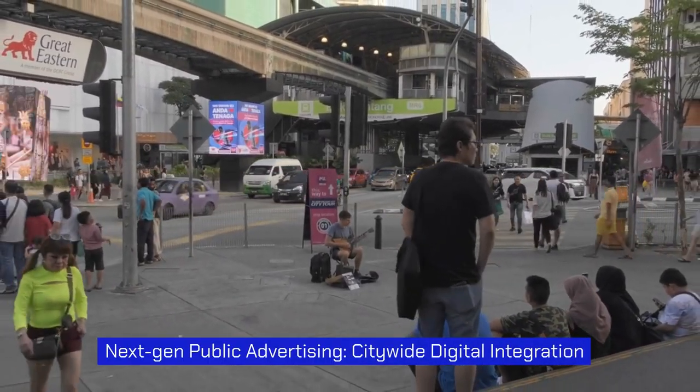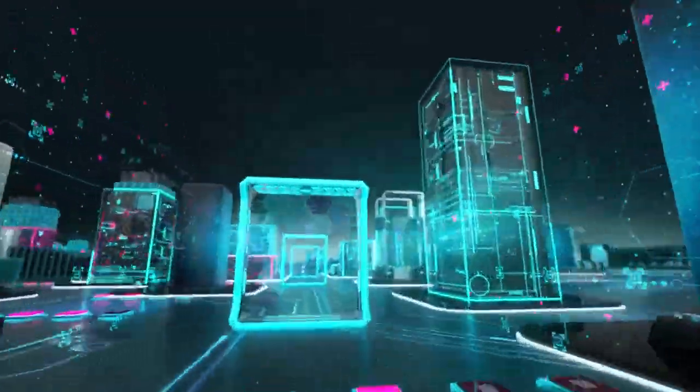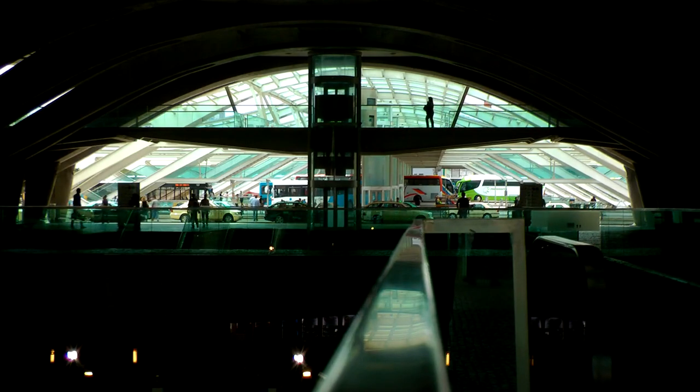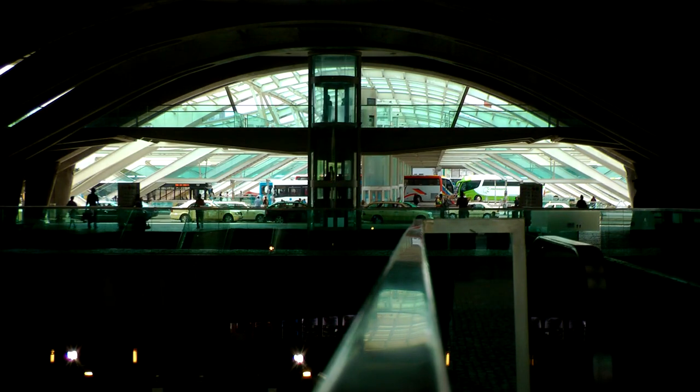Next-gen public advertising — citywide digital integration. By integrating digital displays into the fabric of the city, businesses can maximize their reach and impact. From bus shelters to train stations, these displays can be strategically placed in high-traffic areas, ensuring that businesses are seen by a wide audience.